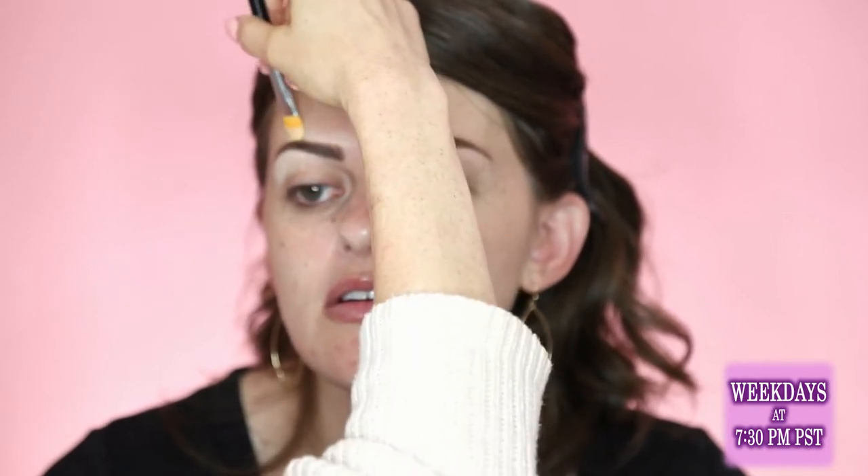Then I'm going to prime her eyes with this concealer. I use concealer to prime the eye unless someone's really oily or their shadows don't wear throughout the day. Almost always I use concealer unless it's a wedding or an event where I want it to be bulletproof — then I'll use an actual eye primer. But for normal makeup or even day-to-day, concealer lasts the whole day.